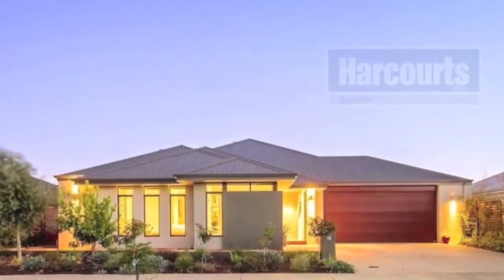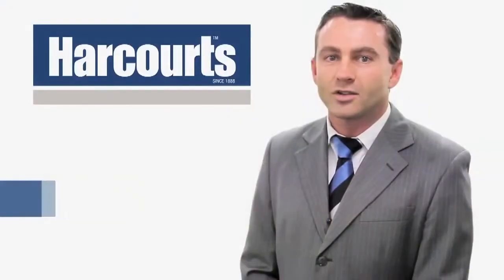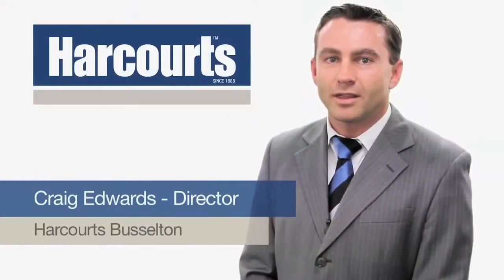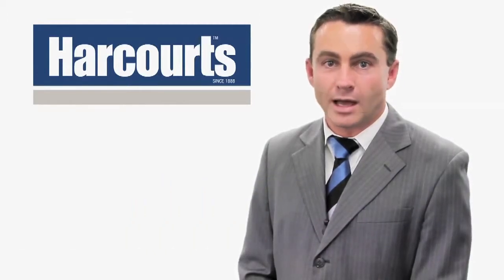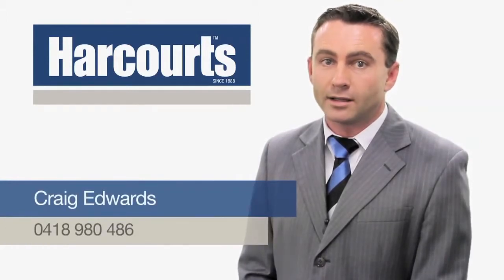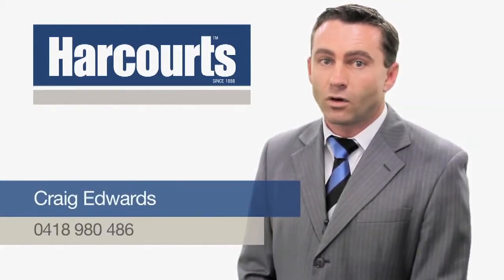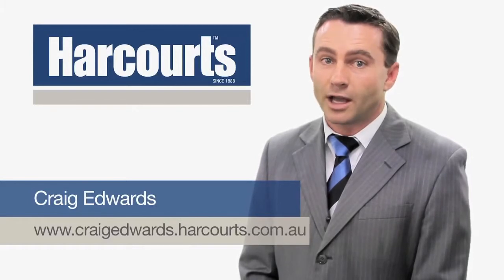Don't delay, inspect it today. Hi, it's Craig Edwards from Harcourts Busselton. Thank you for viewing this property online. If you have any questions about this property or any other property we have listed, please feel free to contact me on 0418 980 486, or visit my website at www.craigedwards.harcourts.com.au. Thank you.